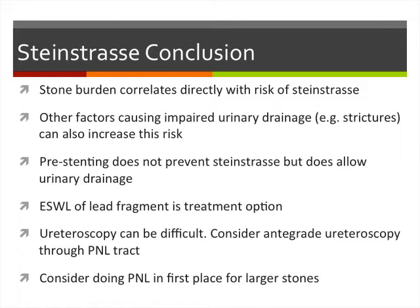In conclusion regarding Steinstrasse: stone burden correlates with risk; impaired urinary drainage increases risk further. Pre-stenting didn't prevent Steinstrasse but allows urinary drainage. Shockwave of the leading fragment is a treatment option, and ureteroscopy can be difficult. Consider PNL for larger stones in this setting.